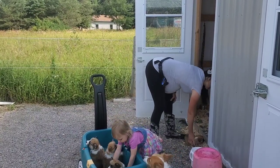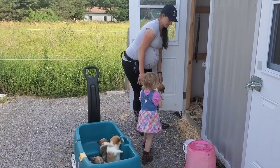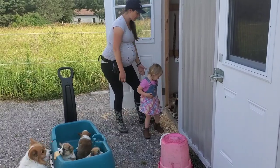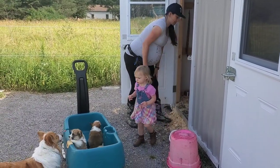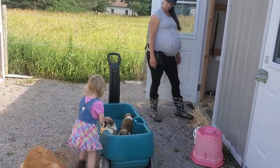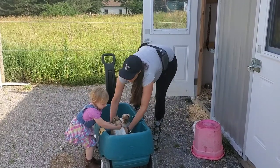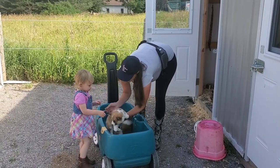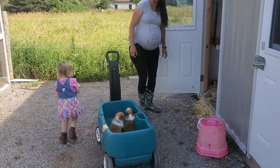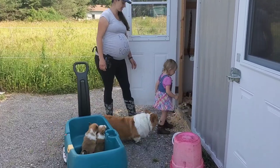Here we are now placing the puppies into their little kennel area. Their kennel area has an indoor and an outdoor spot, so we're putting them in the indoor portion and then they can go to the outdoor spot if they want to. Little Miss Evelyn is doing a pretty good job of helping to pick them up, except for right there when she accidentally goes to grab the neck. She's pretty good though — she normally picks them up by their bellies and knows how to hold them.